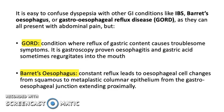It is easy to confuse dyspepsia with other GI conditions like IBS, Barrett's esophagus, or GORD, as they can all present with abdominal pain. GORD is a condition where reflux of gastric content causes troublesome symptoms — it is gastroscopy-proven esophagitis and gastric acid sometimes regurgitates into the mouth. Barrett's involves constant reflux leading to esophageal cell changes from squamous to metaplastic columnar epithelium from the gastroesophageal junction, extending proximally.